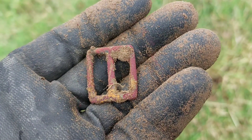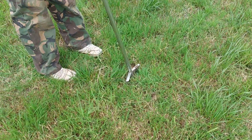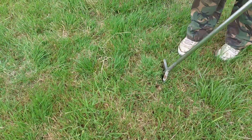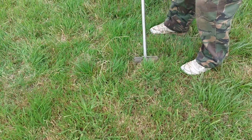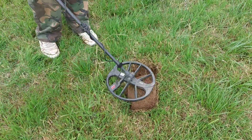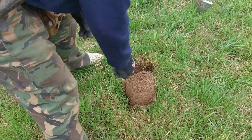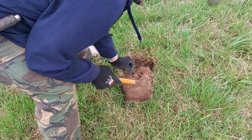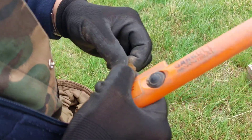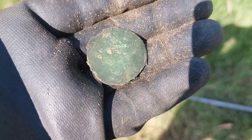The next find is this buckle — not terribly old but I thought I'd show it anyway. We're going to do a live dig. Numbers, Chris? Twenty. I hope there's just a coin there. Another coin for me — it's a Queen Victoria.